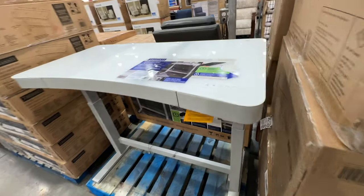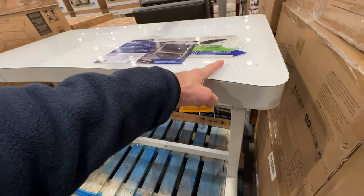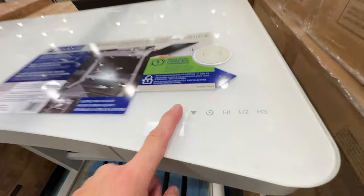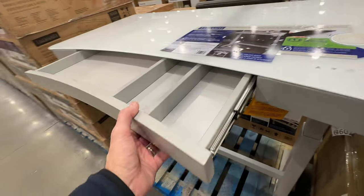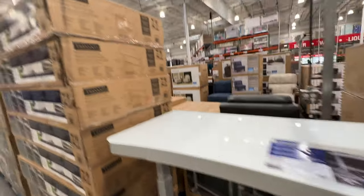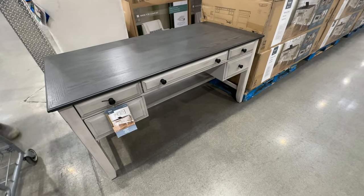They also have this stand-up desk every year — it's powered so it goes up and down, and you can wirelessly charge your phone on it. Very sleek, contemporary, and easy to use. It has a large center drawer and works very well. It's only $299.99.